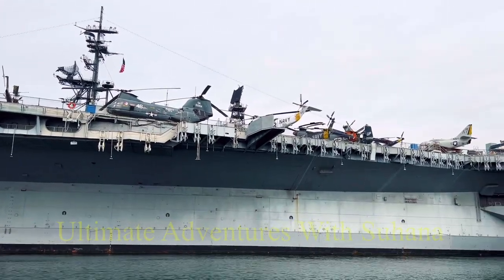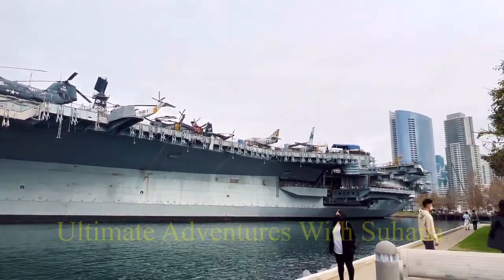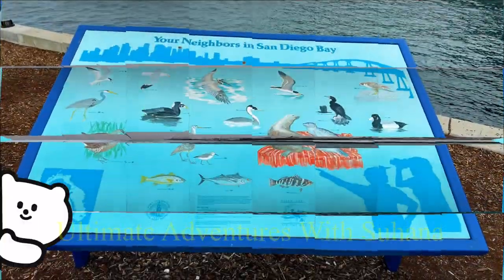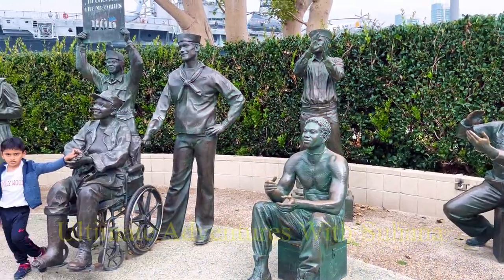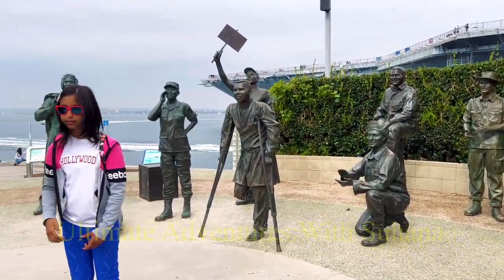Look at that boat — imagine how much it weighs. I feel like 10 tons or something, but it's like 300 feet long, literally. These are some signs we saw, and this is a bunch of statues.